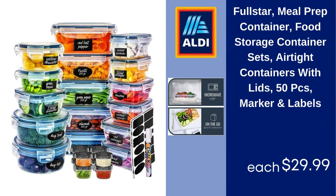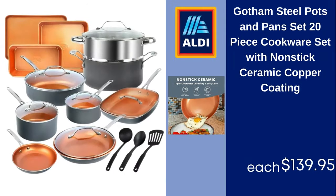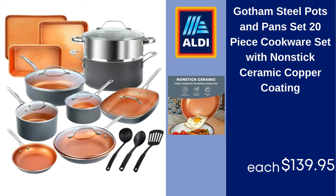Full Star Meal Prep Container, Food Storage Container Sets, Airtight Containers with Lids, 50 PCs, Marker and Labels $29.99. Gotham Steel Pots and Pans Set, 20-Piece Cookware Set with Nonstick Ceramic Copper Coating $139.95.